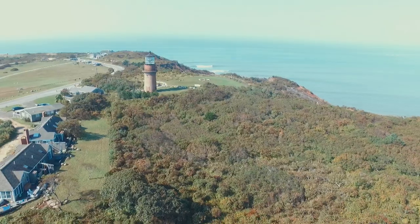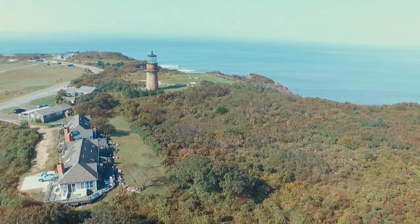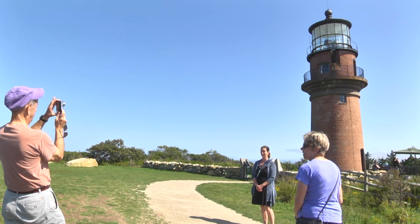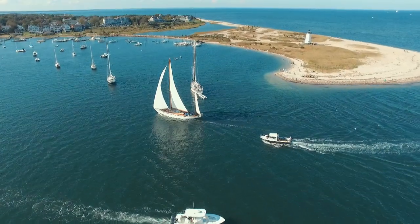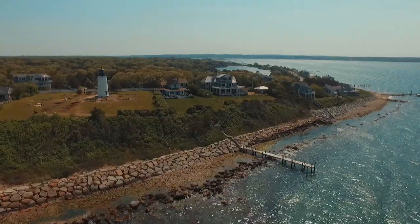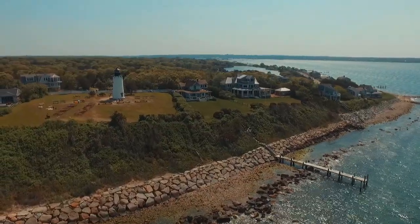They stand as welcoming beacons, both a nod to the maritime past of Martha's Vineyard and now a favored backdrop for family pictures and selfies. The five lighthouses of the Vineyard have become iconic island images, from Edgartown Harbor to East and West Chop on Vineyard Haven Harbor to the cliffs of Aquinnah.